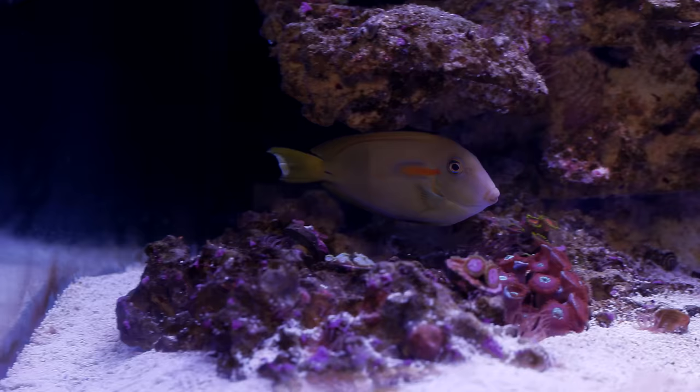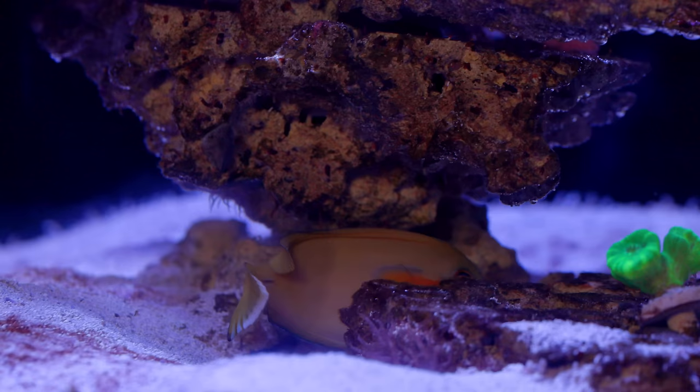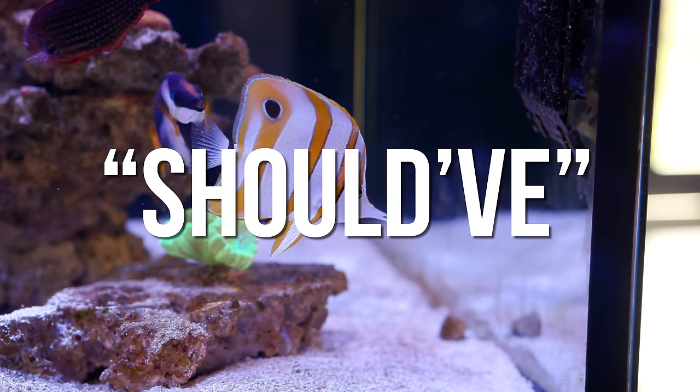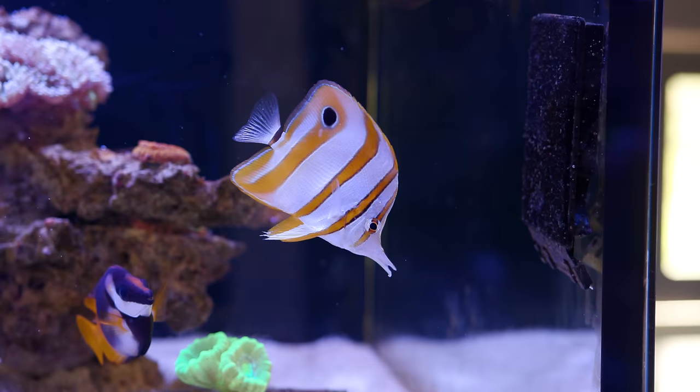He wouldn't have lived up to his true potential in my tank. Also, if you know tangs, they all tend to have bullying tendencies, so just to be on the safe side, we moved him. The copperband really didn't need any additional stress after being moved. In theory, this should have worked — keyword being 'should have.' This fish was really good at keeping Aptasia at bay in the greenhouse. What should be so different about this tank? Well, apparently a lot of things, because this guy is on strike.